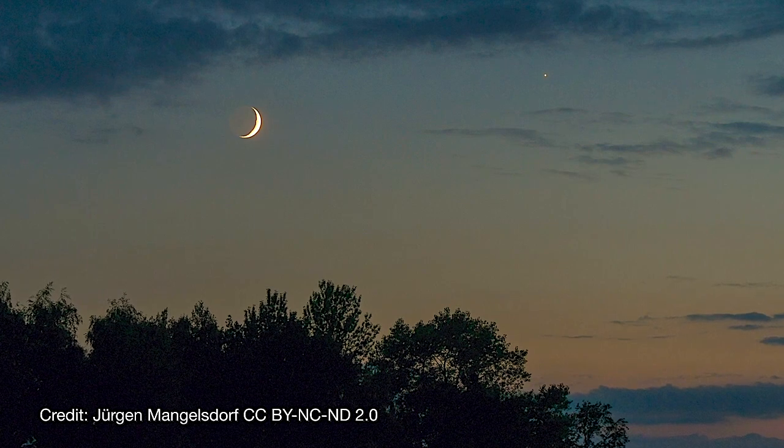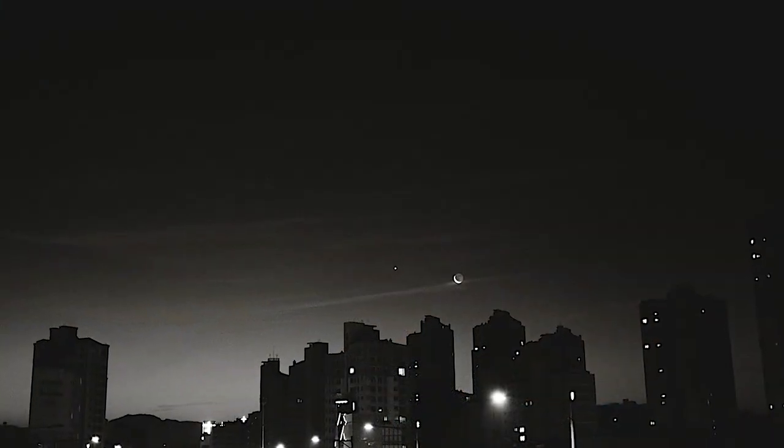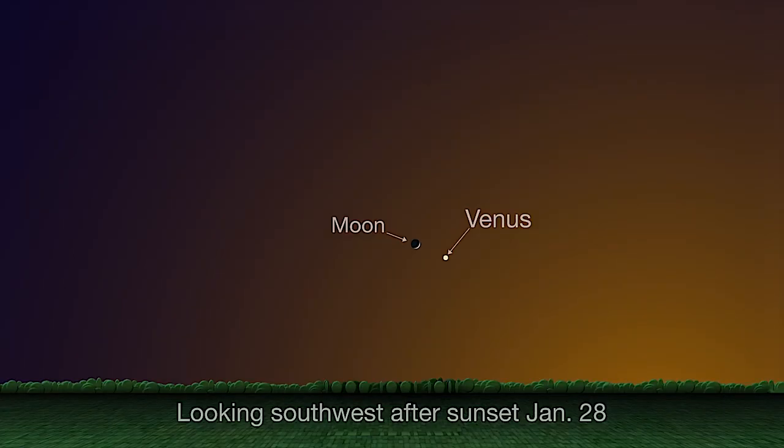Closing out the month, the crescent moon and Venus once again make for a gorgeous sight at the end of January on the same day of the month as they did back in December. On January 28th, you'll find the pair hovering in the southwest in the hour or so after sunset that evening, so be sure to go out and take a look.